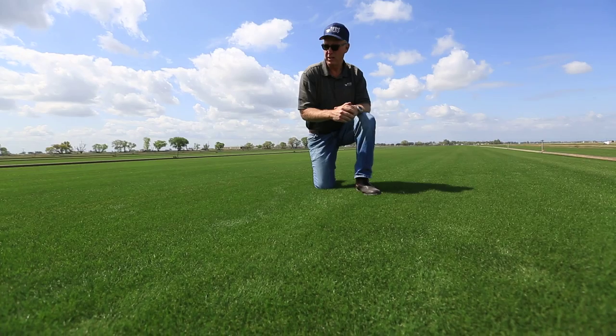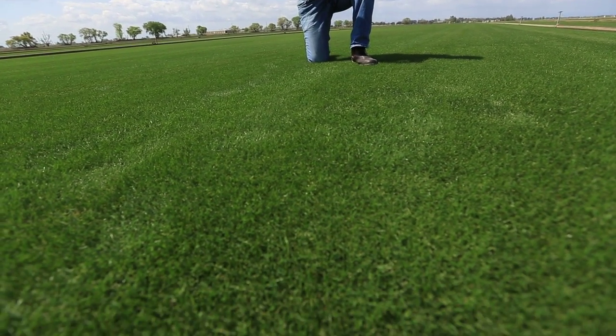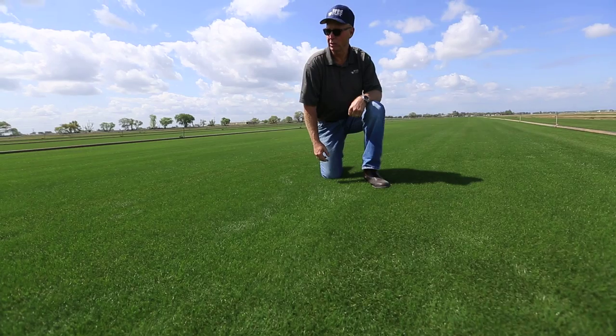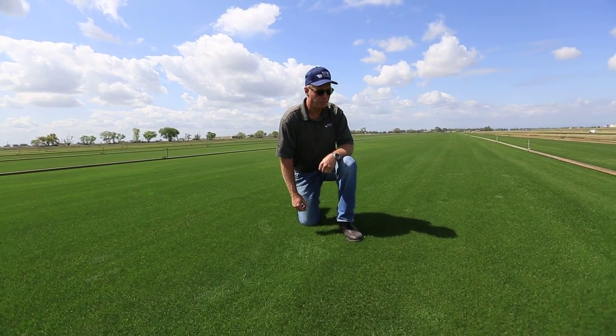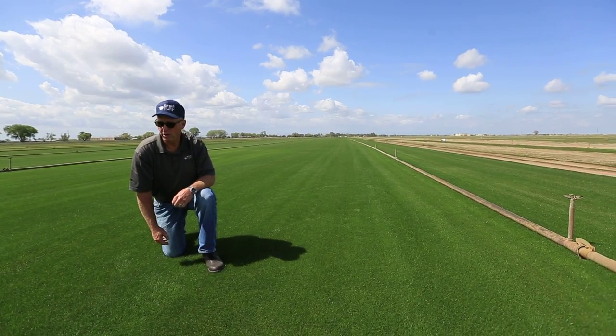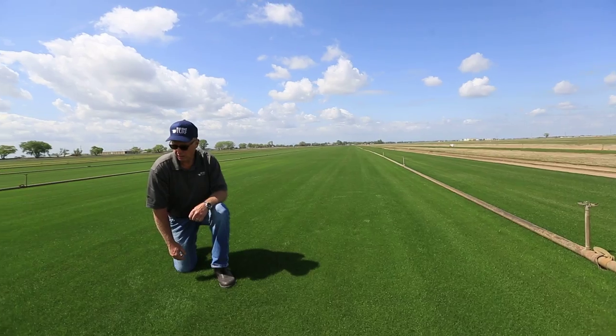One thing that's interesting and kind of neat about the grass that the 49ers have selected is how drought-tolerant Bermudagrass is when you compare it to other cool-season varieties that are typical in the landscape. This grass will probably use approximately half the water that most turf types being supplied in the greater market are using.